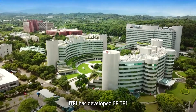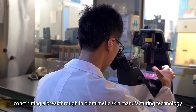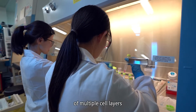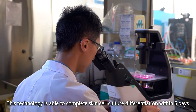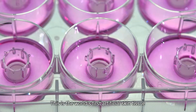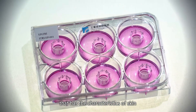eTree has developed ePTree, a full thickness skin printing system, constituting a breakthrough in biomimetic skin manufacturing technology of multiple cell layers. This technology is able to complete skin cell culture differentiation within six days. This is the world's first artificial skin tissue that has the characteristics of skin.